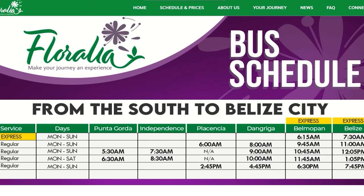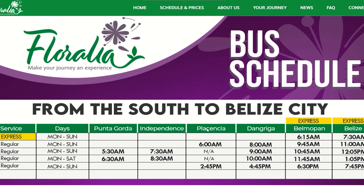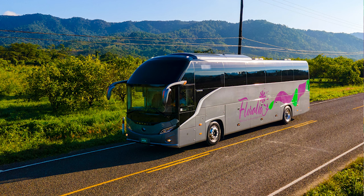Going from Placencia to Belize City has a few options. The first one is what we did: the bus from Placencia at 6 a.m., arriving in Belize City at 11 a.m. This was perfect for us because we wanted to get on the 12 o'clock water taxi to San Pedro.